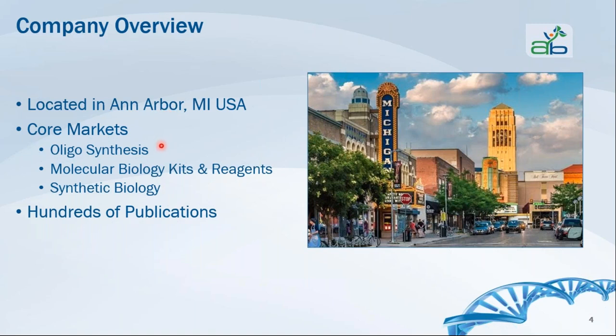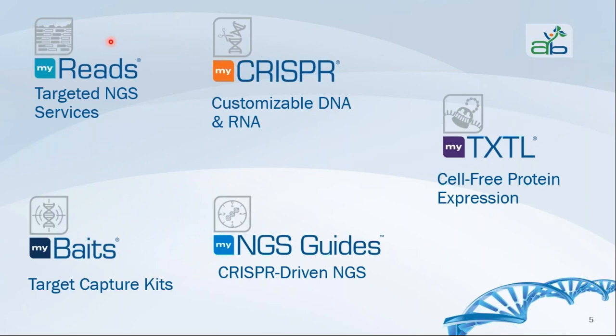Core markets are oligosynthesis technology, molecular biology kits and reagents, and synthetic biology. Because of our vast product line, we have hundreds of publications featuring use of our products. Within our product line, alongside the MiTads cytogenomic focus, we have the NGS library prep services featured by the MyRigs group, targeted sequencing services by MyBaits and the NGS Guides group, MyCRISPR services for genetic and genomic editing, and the MyTXTL product line offering cell-free expression products.